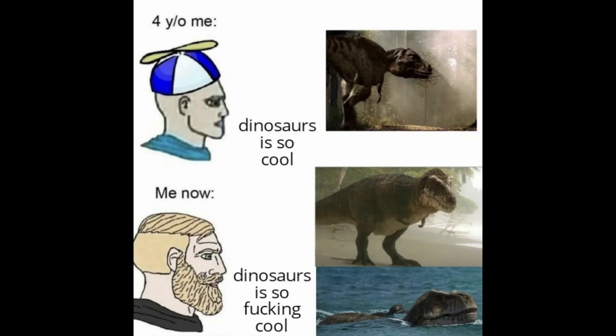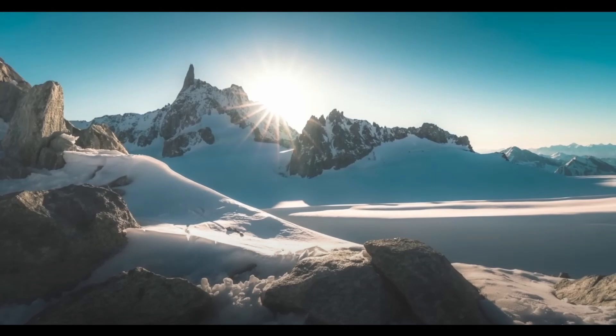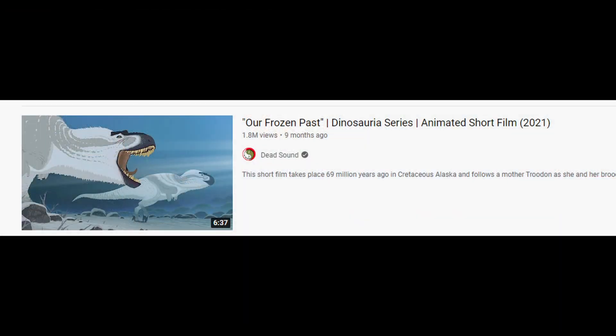I know Prehistoric Planet came out a couple of months ago already at this point, but I'm finally a bit more on track with my schedule. This episode looked like something I was really going to enjoy watching — it's probably not just me either. It feels like it's very rare to see dinosaurs depicted in cold, snowy climate conditions. The YouTuber Dead Sound has a really great series I'd absolutely recommend, linked in the description below. All right, here we go — Episode 4: Ice Worlds.